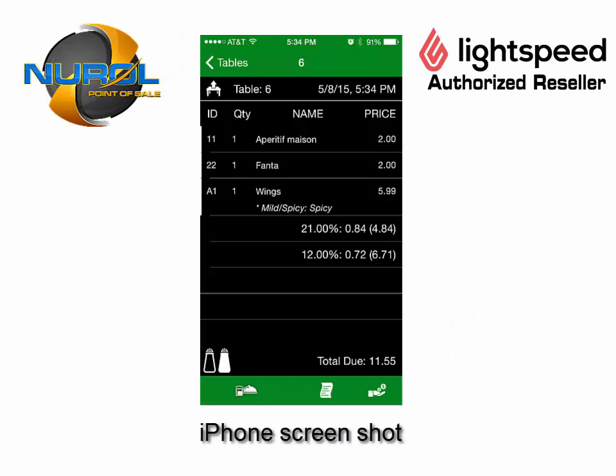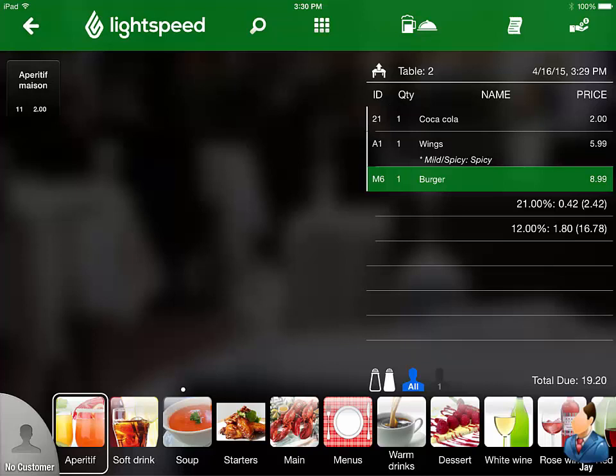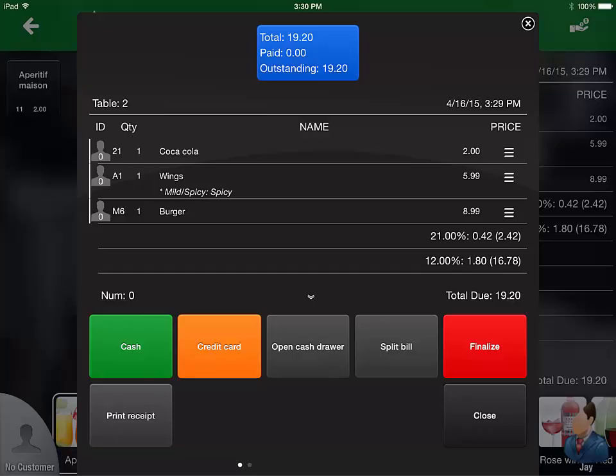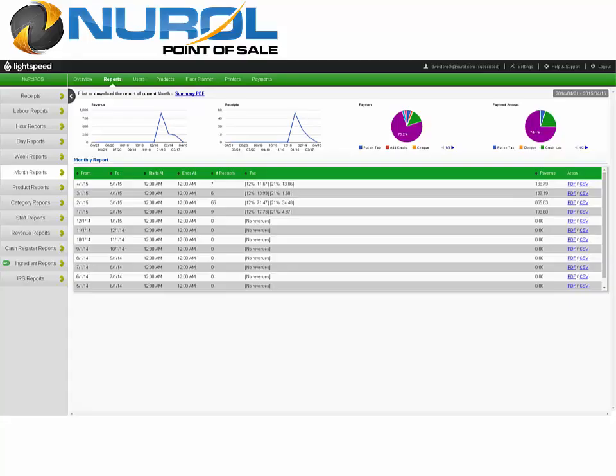Lightspeed for Restaurants has the features you need to run your restaurant. It has a visual touchable menu that lets you instantly send orders straight from the table to the kitchen or bar. You can manage tables by assigning a seat for each customer, seamlessly merge and move tables, and split bills with ease.